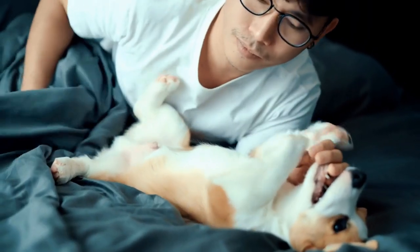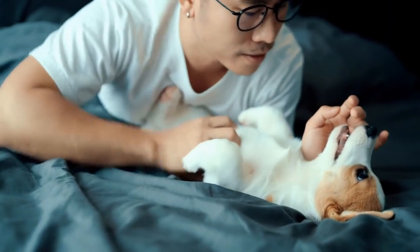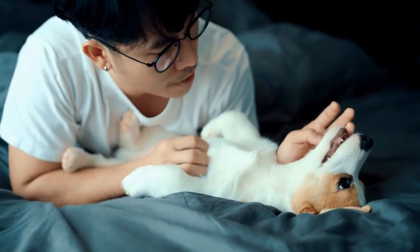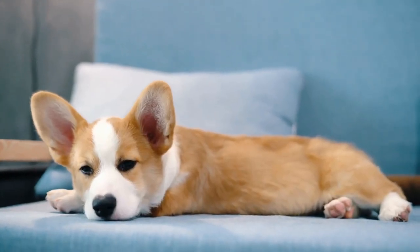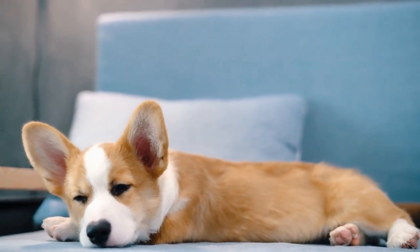First and foremost, it is important to assess the individual personalities and temperaments of both your existing dogs and the new Pembroke Welsh Corgi. Like any other breed, Pembroke Welsh Corgis have their own unique personalities that may or may not mesh well with your other dogs. Some corgis can be territorial and possessive, which can cause conflicts within a multi-dog household. On the other hand, there are corgis that are more sociable and friendly, making them an ideal addition to your pack.